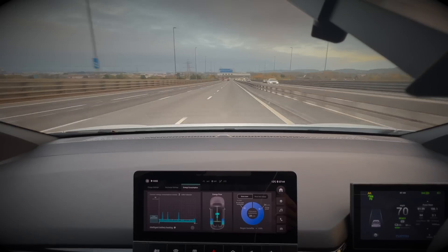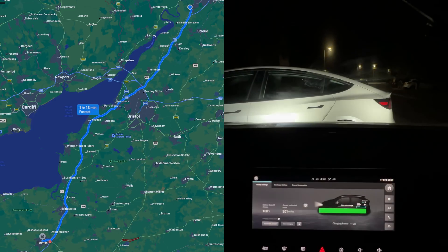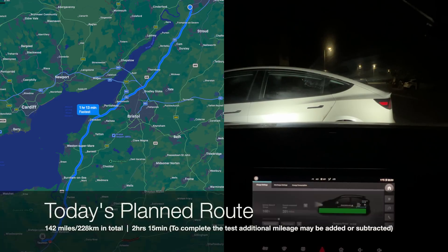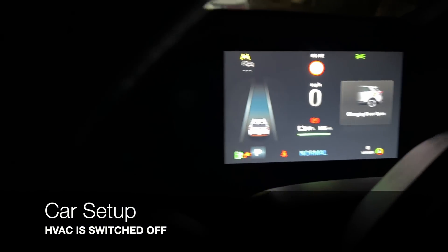Today's route takes us from Gloucestershire and we head down the southwest corridor past Bristol and Avonmouth, and then down into Somerset towards Taunton, which will be our turnaround point for today. Now over to the car setup for the route.